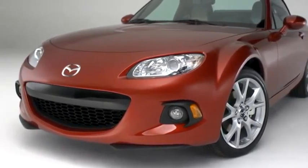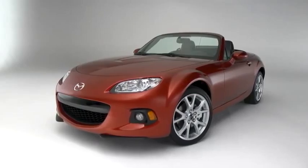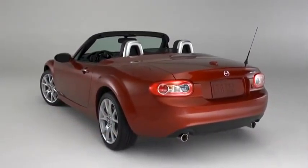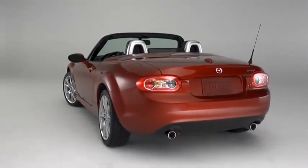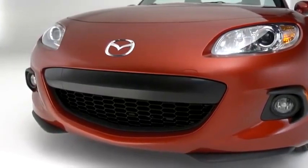The MX-5 Miata takes its styling cues from classic roadsters, updated for the 21st century. The stance is low and eager, and the shape is aerodynamic with details that give it an unmistakable character. We redesigned the grille for 2013, making it more aggressive looking.